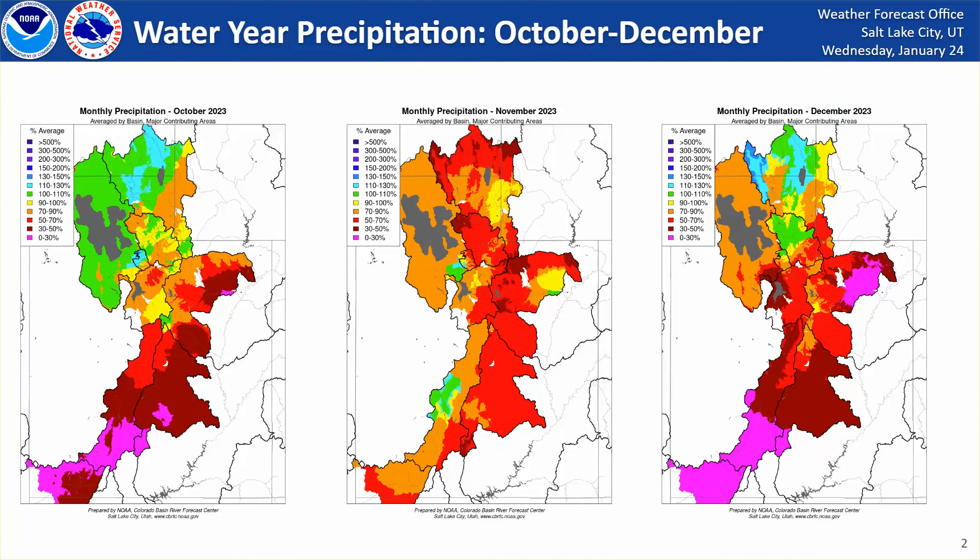Looking back, October through December were fairly dry across most of the state. In October, northern Utah saw a series of storms that brought some beneficial rain; however, southern Utah saw pretty dry conditions for most of the month. Then in November, fairly dry statewide, and as we went into December, we did have a series of storms in early December that really helped to solidify our early season snowpack, particularly across northern Utah, the Wasatch Front, and the Bear River Range Mountains.